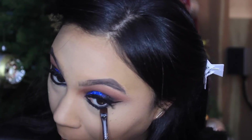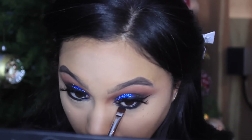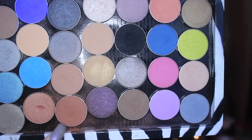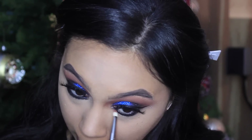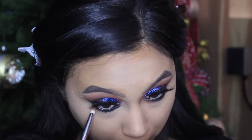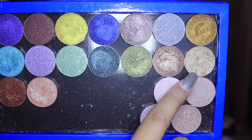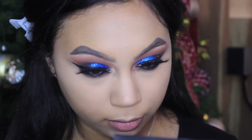With Corrupt eyeshadow again by Makeup Geek, I'm taking a Sigma E15 flat liner brush and smudging out that liner. You have to work fast with this liner because once it sets it will not go anywhere — it's usually better to do one eye at a time, but I never really do that. Then with Coco Bear again by Makeup Geek on the Sigma E30 pencil brush, I'm smudging out that black a little more so it's smokier on my lower lash line.